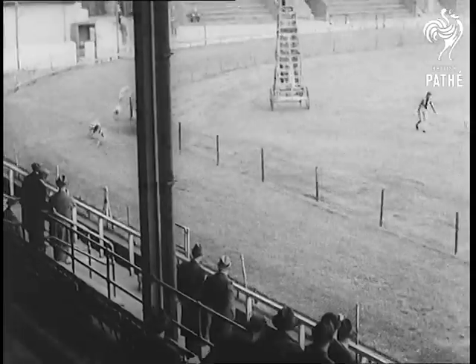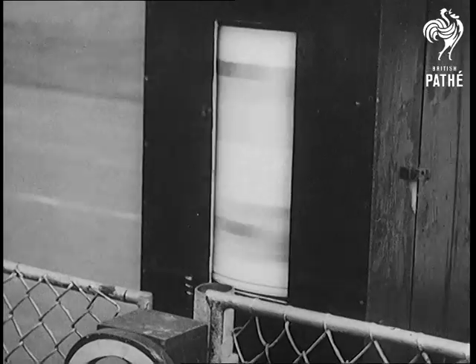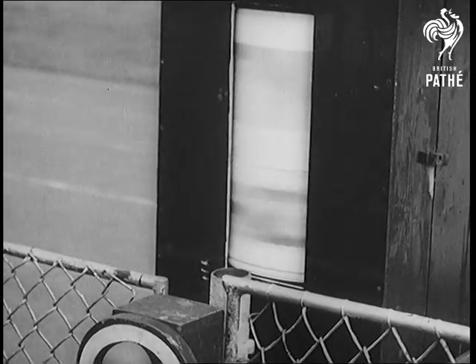Designed to take a picture of everything that happens at the finishing line, a continuous strip camera revolves at approximately the same speed as the dogs pass the post.